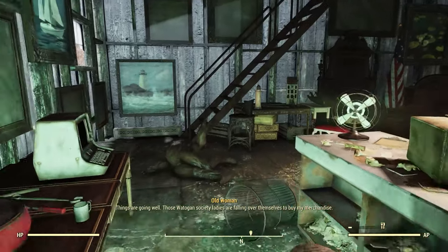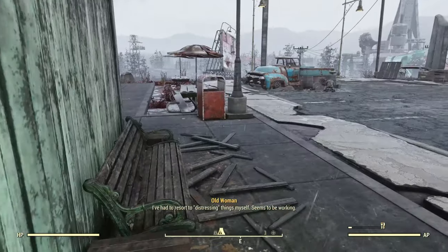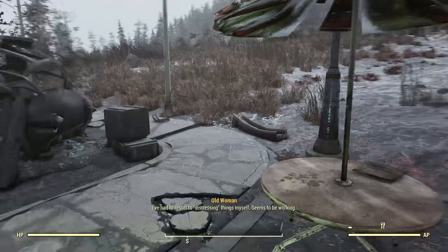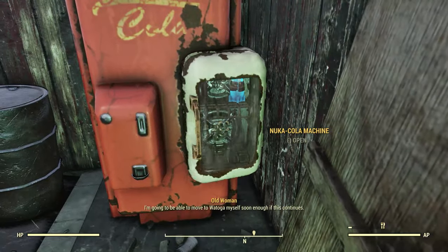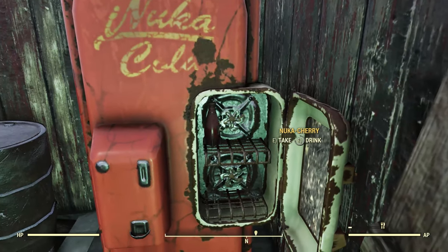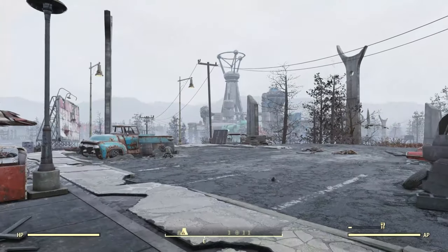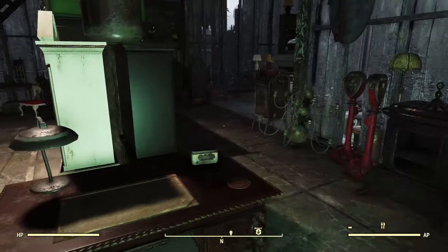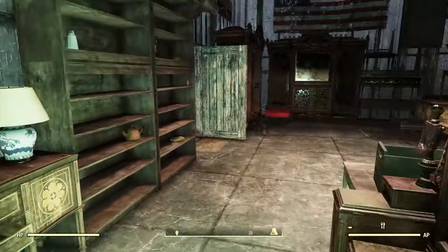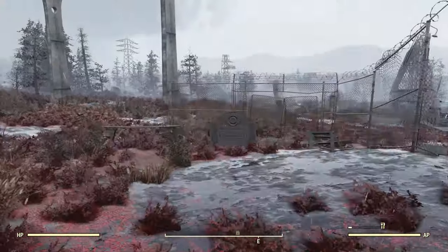The 'Going Well' holotape: 'Things are going well. Those Watogan society ladies are falling over themselves to buy my merchandise. I've had to resort to distressing things myself. Seems to be working. I want to be able to move to Watoga myself soon enough.' So the Watogans wanted antique furniture. She didn't have enough, so she just started making antique furniture by distressing modern furniture. We can actually see the little workshop she was working in back here.